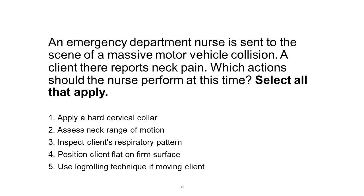1. Apply a hard cervical collar. 2. Assess neck range of motion. 3. Inspect client's respiratory pattern. 4. Position client flat on firm surface. 5. Use log rolling technique if moving client.